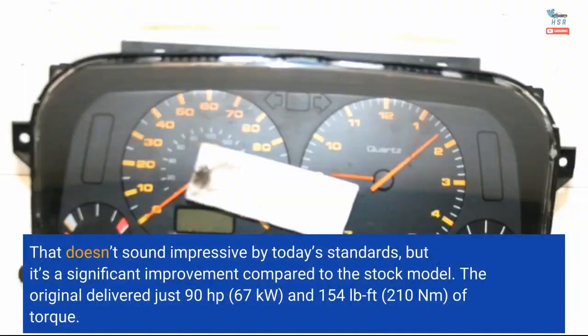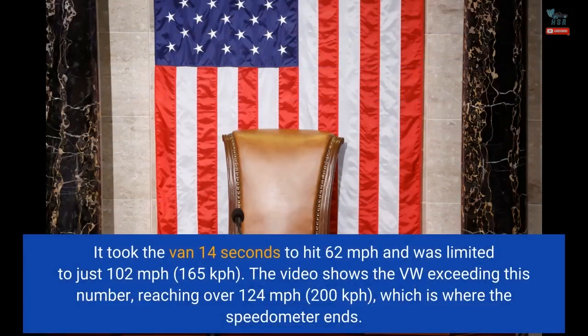That doesn't sound impressive by today's standards, but it's a significant improvement compared to the stock model. The original delivered just 90 horsepower (67 kilowatts) and 154 pound-feet (210 newton meters) of torque. It took the van 14 seconds to hit 62 miles per hour, and was limited to just 102 miles per hour (165 kilometers per hour).